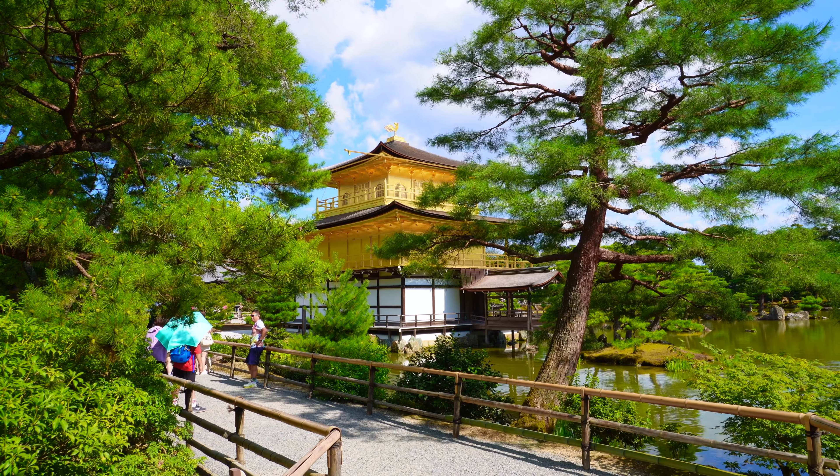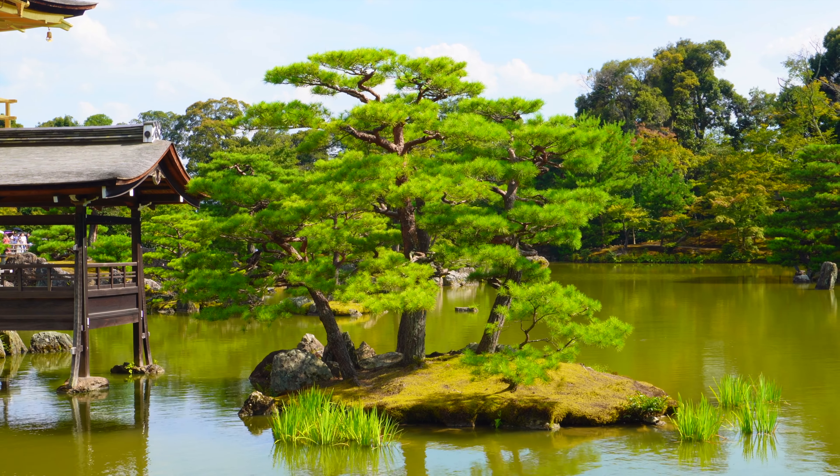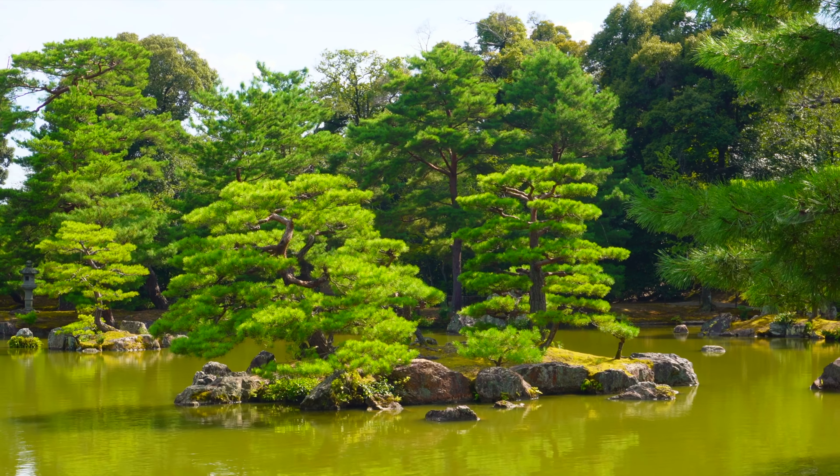The path once again passes by Kinkakuji from behind, then leads through the temple's gardens, which have retained their original designs from Yoshimitsu's days.